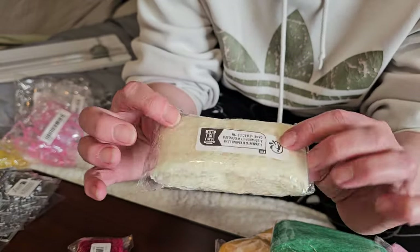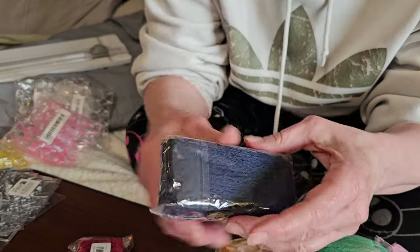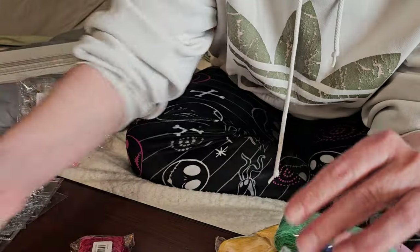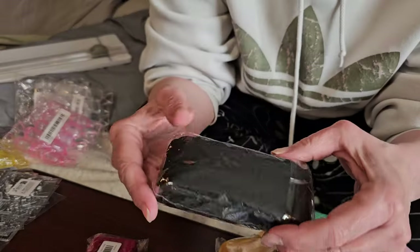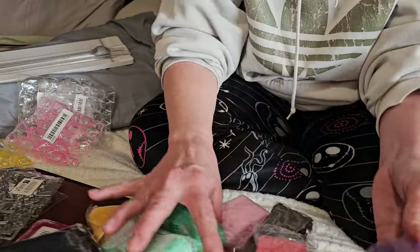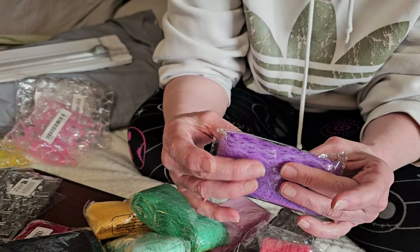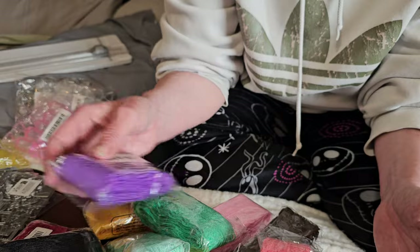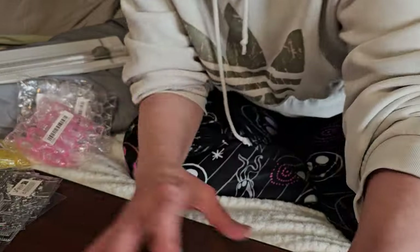I also have cream, navy, baby blue, white, and black. I am so excited to have these for my stash. I forget how many yards are here but I want to say maybe five yards, and for less than a dollar with all these color options — that was amazing.